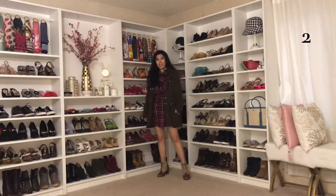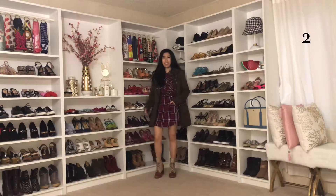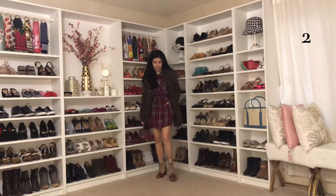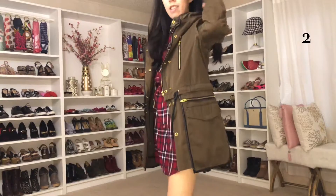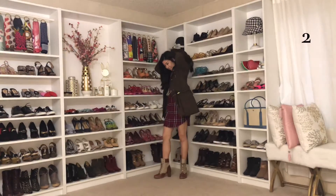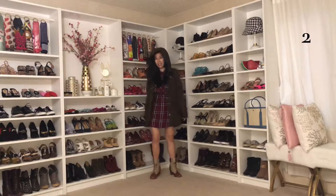This plaid shirt dress and parka combination is something I've worn numerous times back in college and when I'm running around at the airport. This look is both a mixture of young street wear and utilitarian. If you're looking for your next casual outfit, give this look a go.